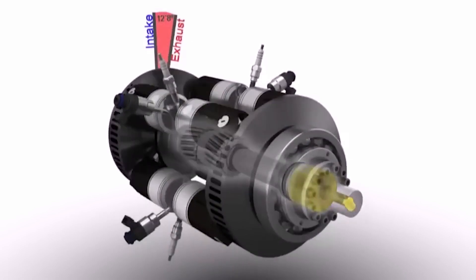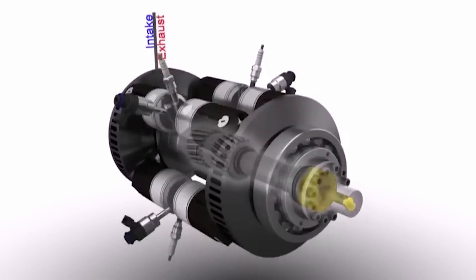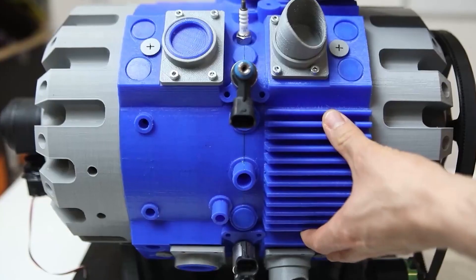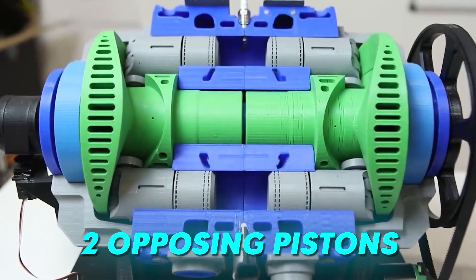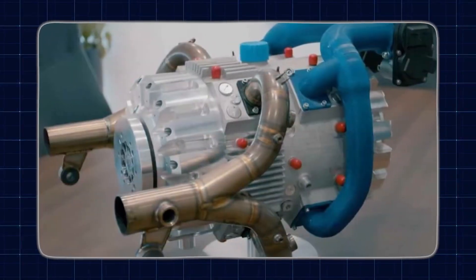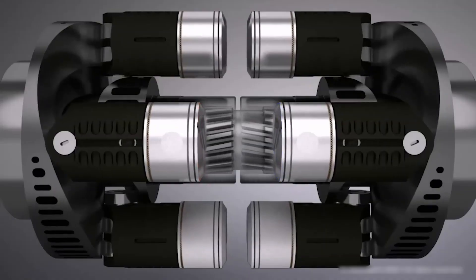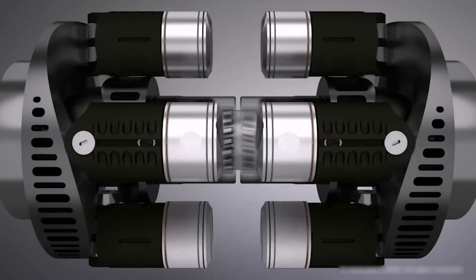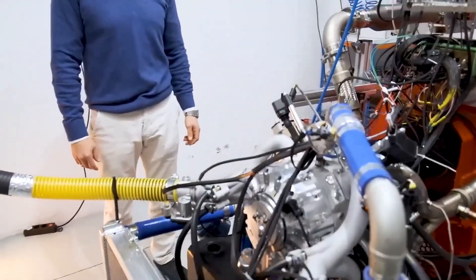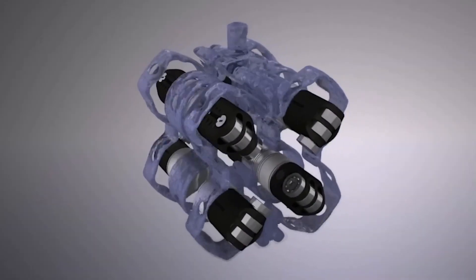After the power stroke, the piston moves back up into the chamber, pushing out the burnt gases into the exhaust system. The piston then moves away from the chamber again and air flows in to start the process again. The EREX engine follows the same general working principle as other internal combustion engines, but a couple of things make it special.